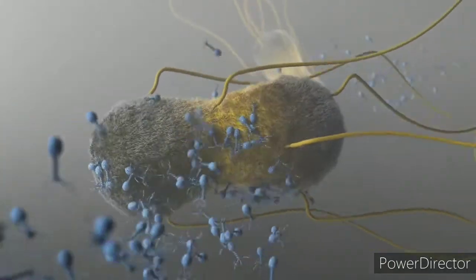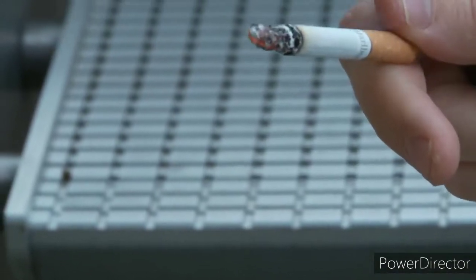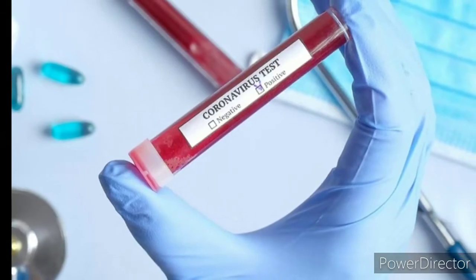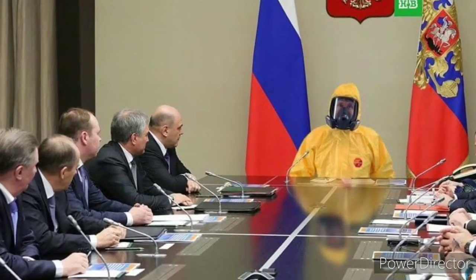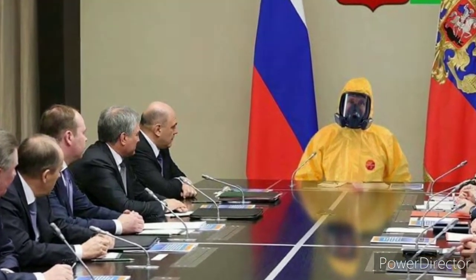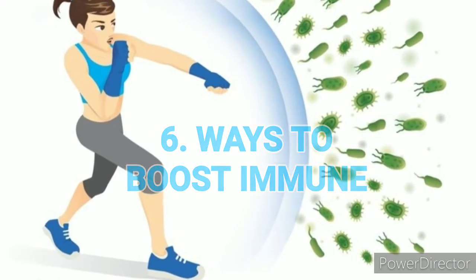Our immune systems are designed to fight off sicknesses, but unfortunately they get worn down by a number of unhealthy activities. With the current spread of viruses like coronavirus, we are hearing about how to reduce exposure and take care of ourselves if we get sick. Here are the six ways to boost your immunity in preparation for the coronavirus.